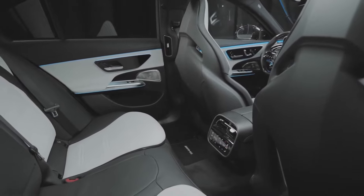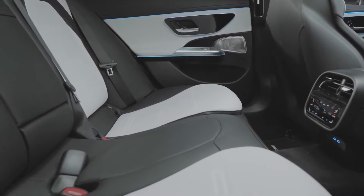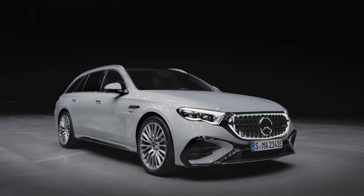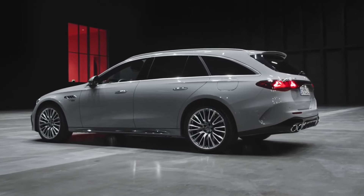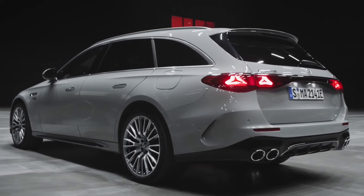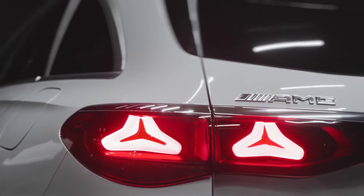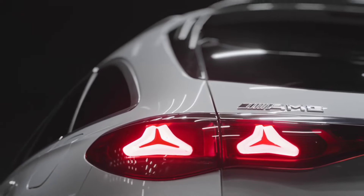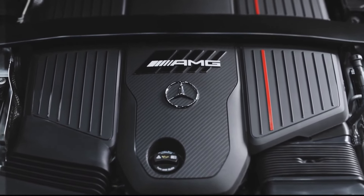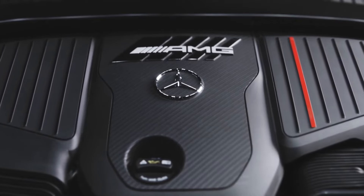Performance-wise, the E53 Hybrid is a true sports car. It accelerates from 0 to 100 km/h in just 3.8 seconds, with an electronically limited top speed of 250 km/h. The Race Start feature, available with the AMG Dynamic Plus package, boosts output to 604 horsepower for even quicker acceleration. Its 28.6 kWh battery offers an all-electric range of up to 68 kilometers, making it ideal for emission-free urban commutes. The E53 Hybrid excels in sporty handling thanks to the AMG Performance 4Matic Plus all-wheel drive system and active rear steering. The AMG Ride Control suspension strikes the perfect balance between comfort and performance, allowing drivers to customize the car's behavior to their preferences.